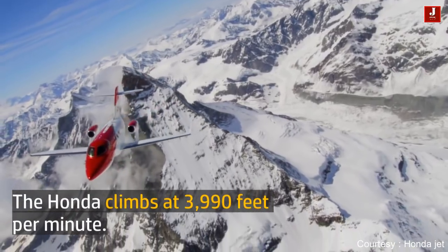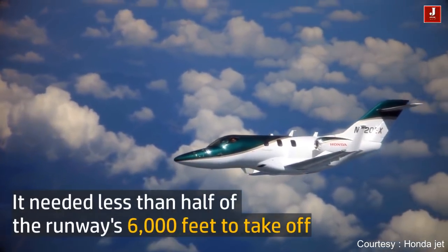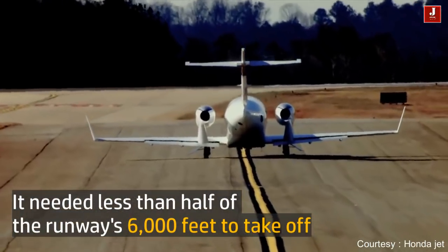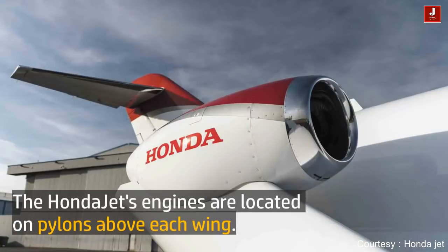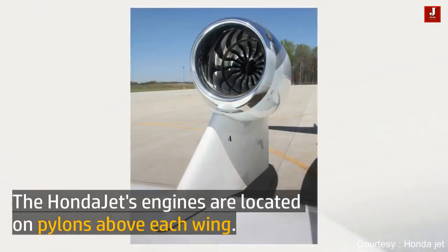The Honda Jet climbs at 3,990 feet per minute and needed less than half of a 6,000-foot runway to take off. The Honda Jet's engines are located on pylons above each wing.